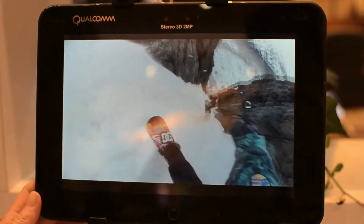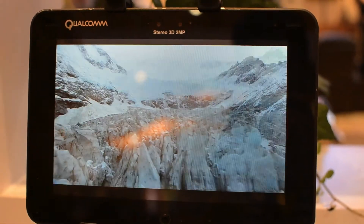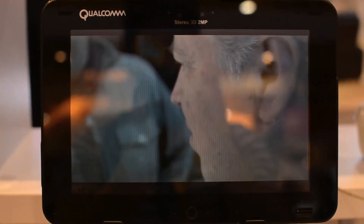So a lot of different 3D capabilities on this device. You don't have to use this device in 3D, but since we have this nice glasses-free 3D display, it does look really cool — though I'm not sure the camera's going to pick up the 3D here.